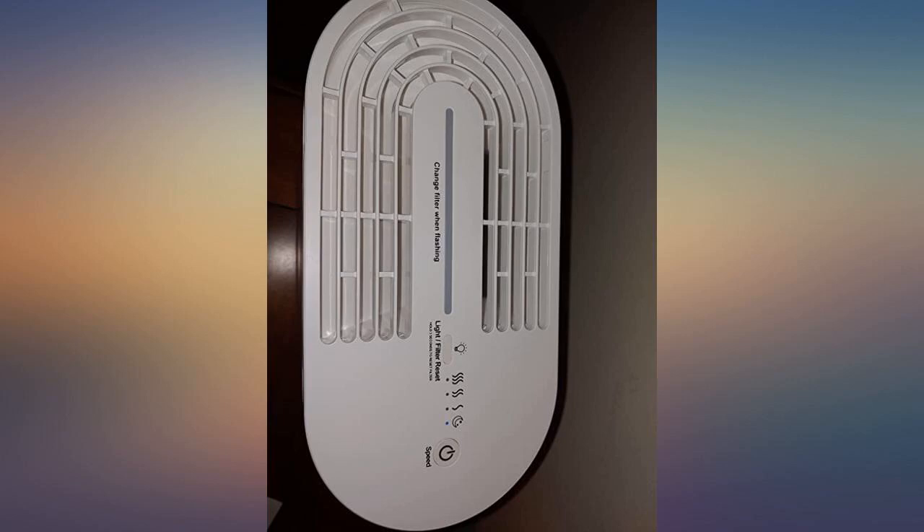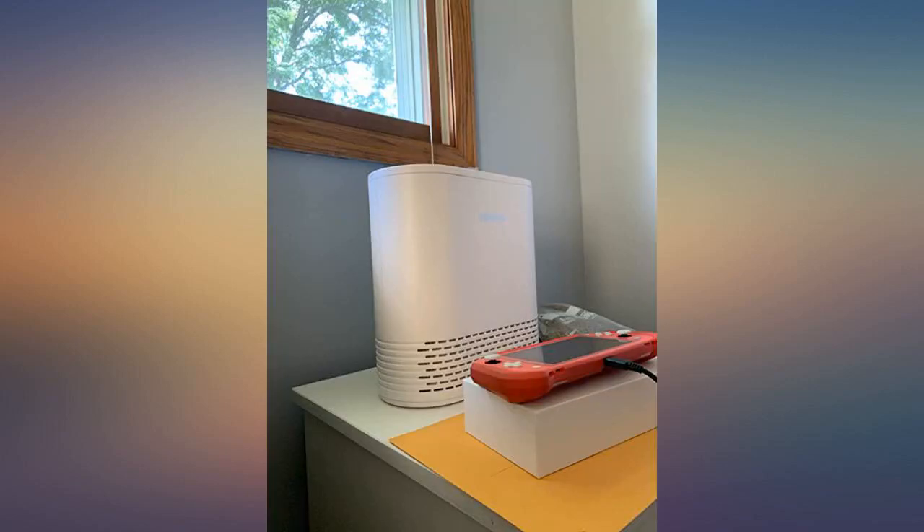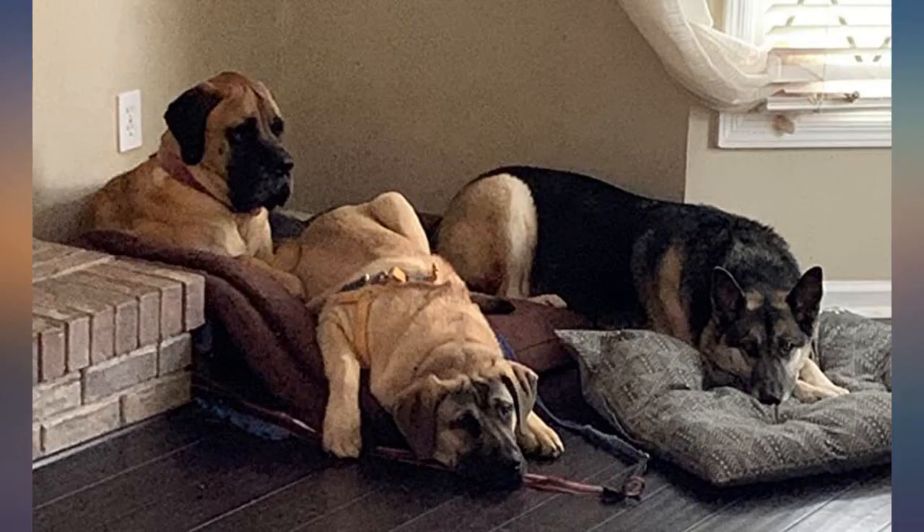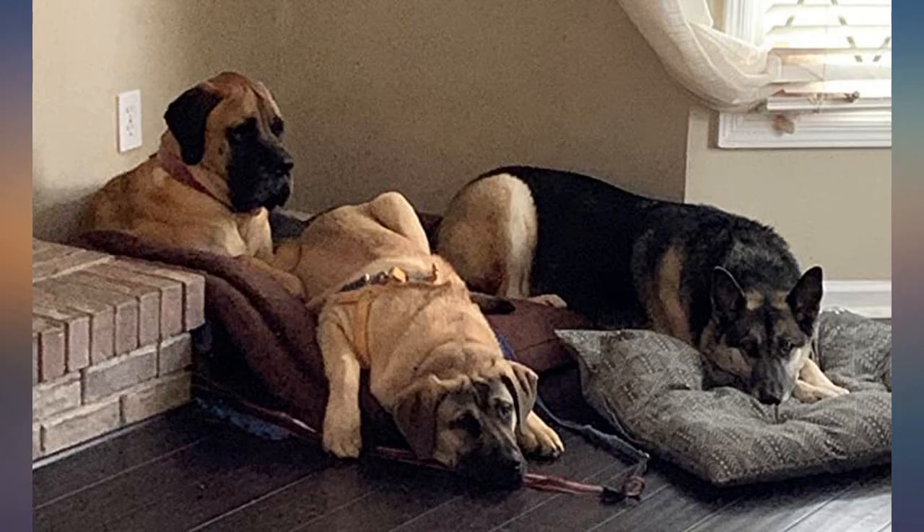Better than expected. Within 20 minutes of running it, the air smelled fresher and my stuffy nose wasn't as stuffy. We have a cat which I am allergic to, so this has been amazing. I woke up the next morning after the first all-night cycle and my usual congestion was about 60% reduced.